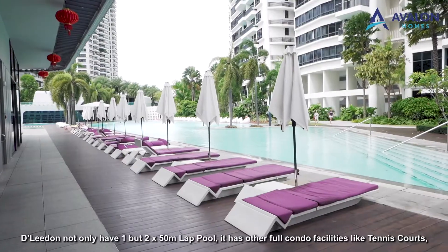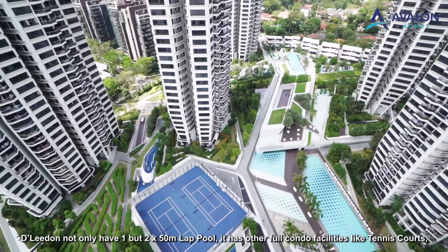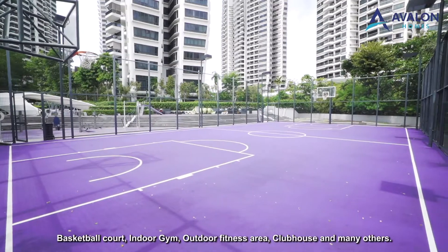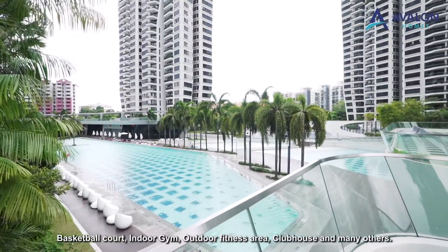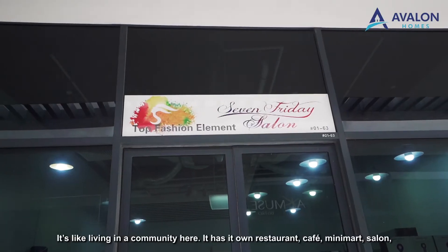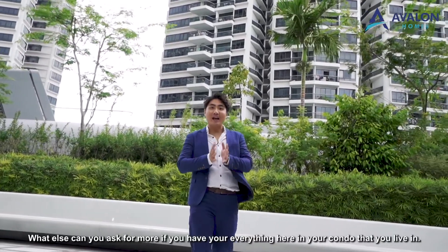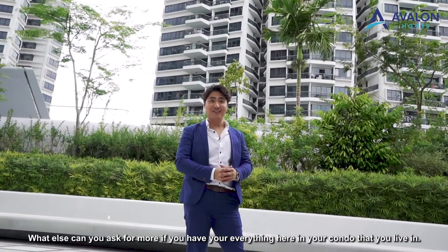D'Leedon has not one but two 50-metre lap pools, along with full condo facilities like a tennis court, basketball court, indoor gym, outdoor fitness area, clubhouse, and many others. It's like living in a community — it has its own restaurant, cafe, mini-mart, salon, wine store, clinic and more. What else can you ask for when you have everything here in your condo?